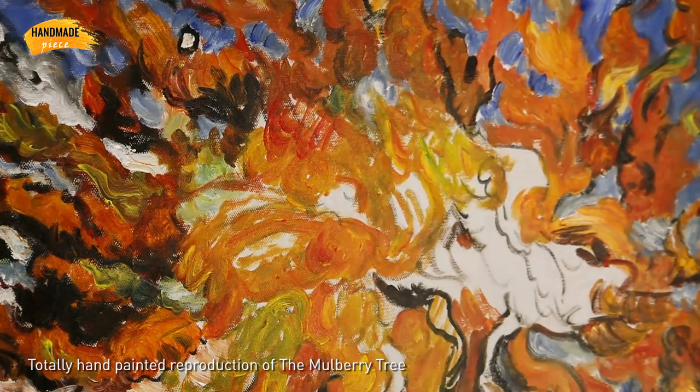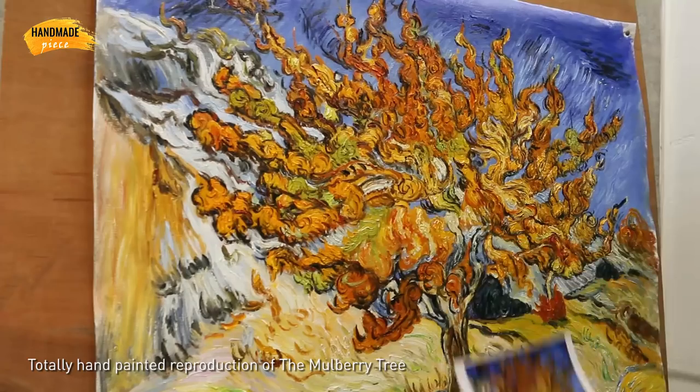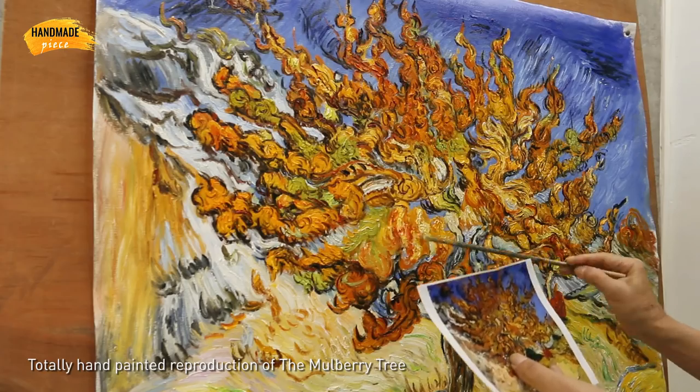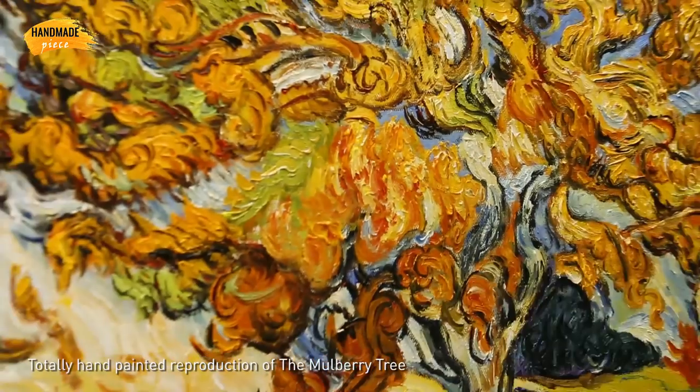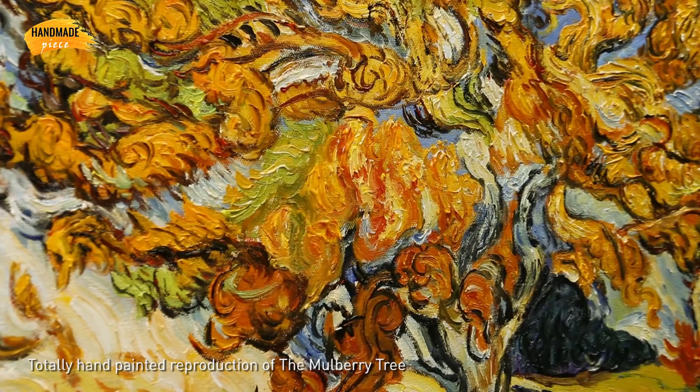Our artist starts with the sketch, filling the colors and adding details, all with great results. Our artists have over 20 years of experience and they are talented in specific styles.